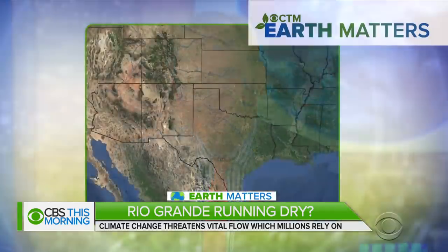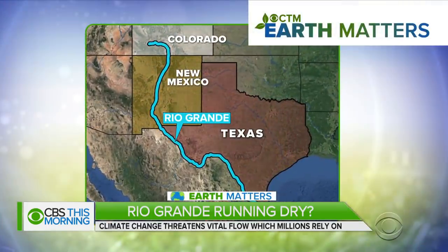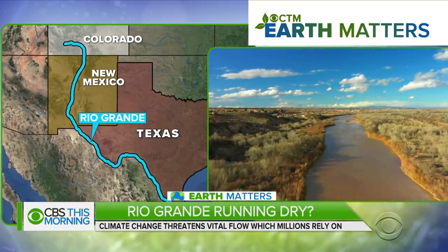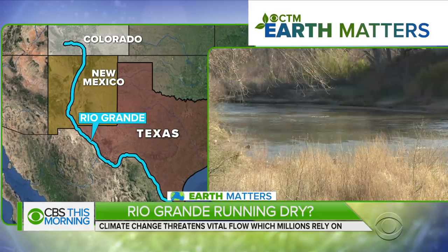Our Earth Matters coverage turns to the fragile Rio Grande, one of the country's longest and most iconic rivers. For nearly 2,000 miles, the river winds its way from the Rockies down to the Gulf of Mexico. More than 6 million people in three states rely on it for drinking water and irrigation, but climate change is threatening that vital flow. We sent Michelle Miller on a 300-mile journey along the Rio Grande.